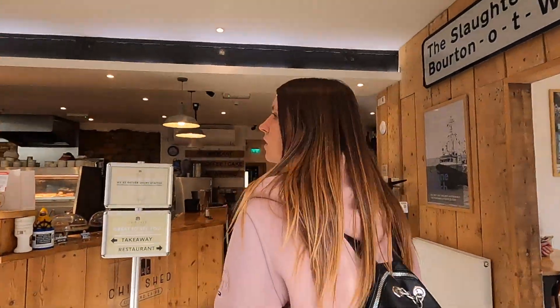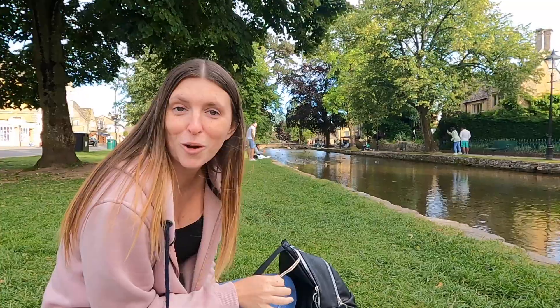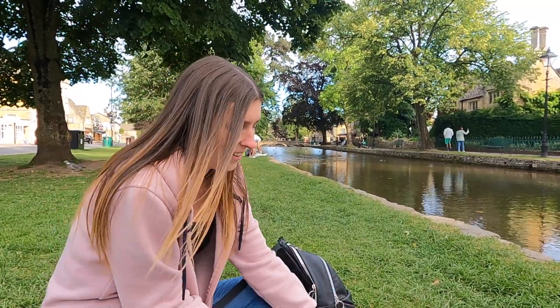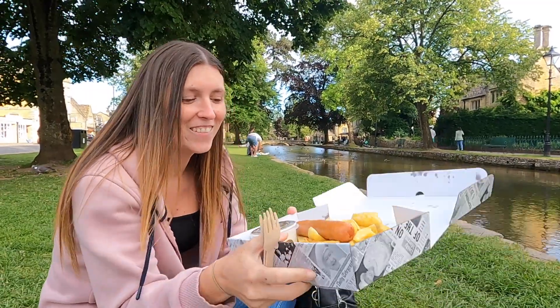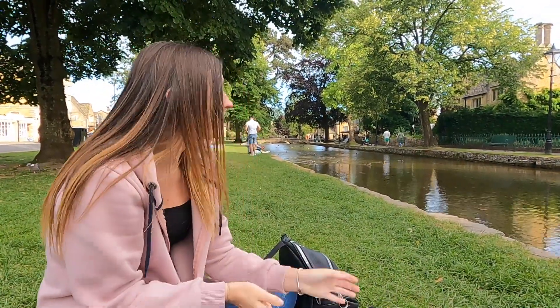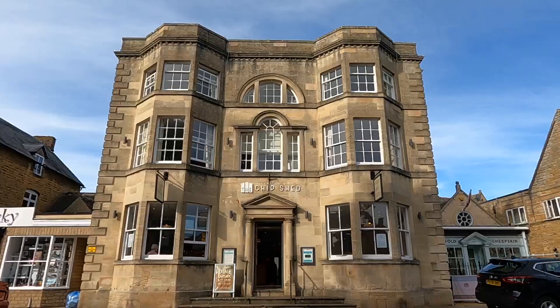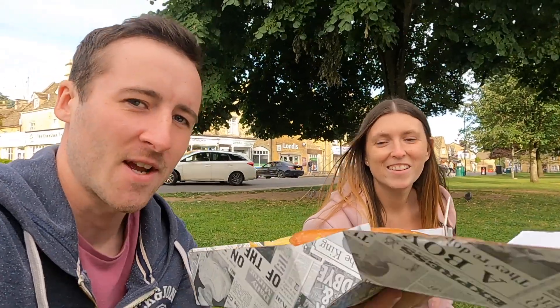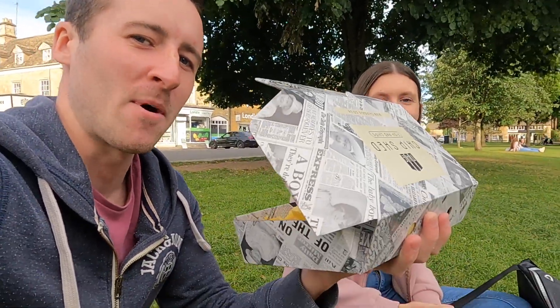You can't come to the UK without having chips from the chip shop, and that's exactly what we've done. We've both got sausage and chips — I've got a gravy and Ash got a curry sauce — and we've just sat alongside the water enjoying our tea. We picked the chips up from the highest rated chip shop in town, right on the water. It's called the Chip Shed, and they come in these fancy little boxes with newspaper wrapping covered with the Queen.